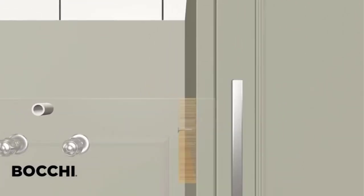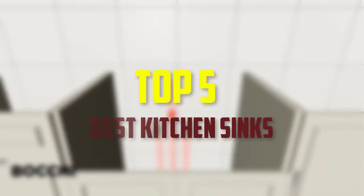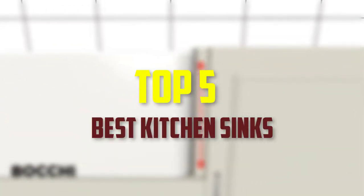Hello everyone, welcome back to our new video. In this video, I will give you more information about the top 5 best kitchen sinks that are available on the market.